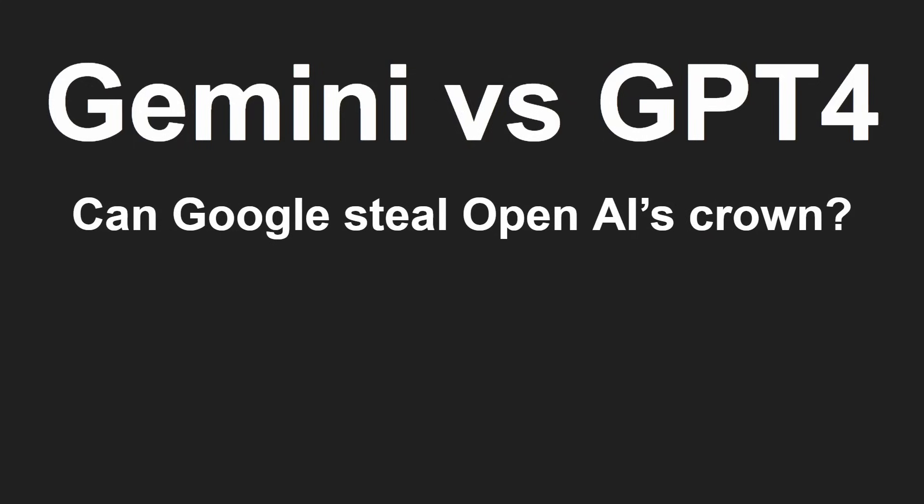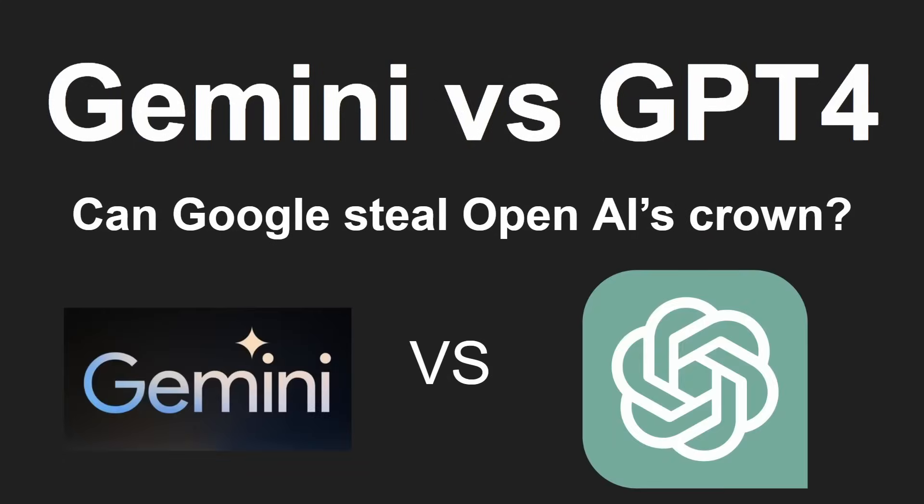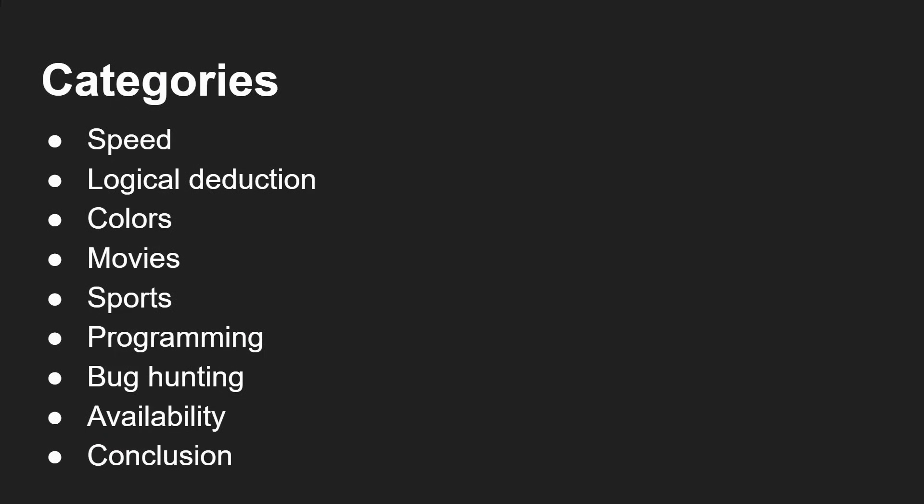Gemini versus GPT-4 — can Google steal OpenAI's crown? We've got a different set of tests, here are the different categories: speed, logical deduction, colours, movies, sport, programming, bug hunting and then availability and conclusion at the end. It's like a TV game show — so what's your first question going to be for 50 points?